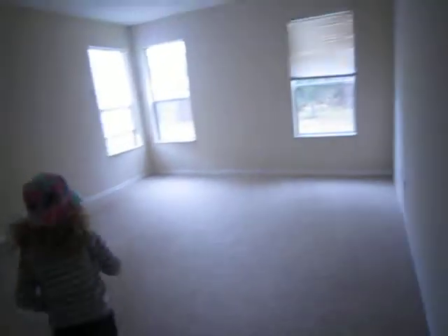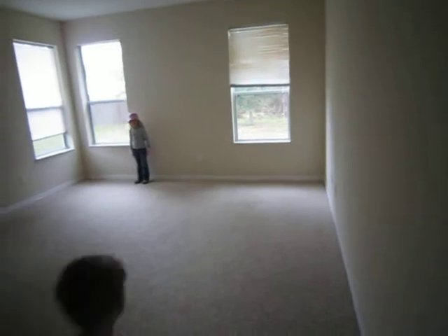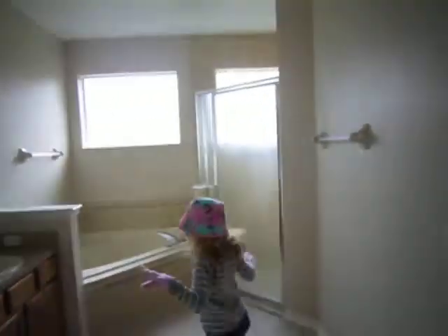Master bedroom this way — pretty large area. It's a pretty large space. And here's the master bath.